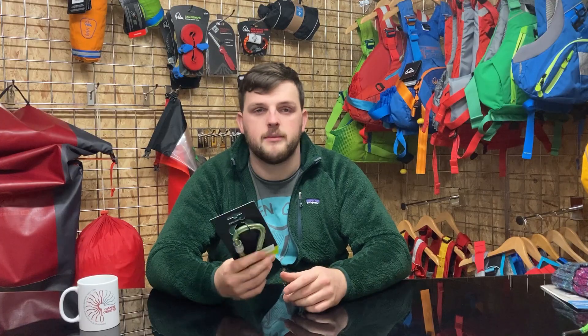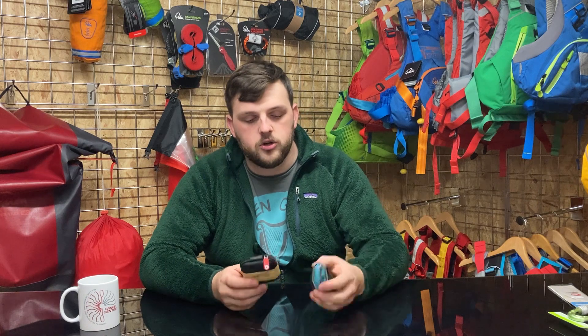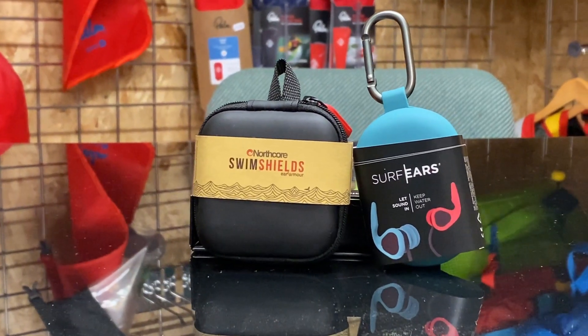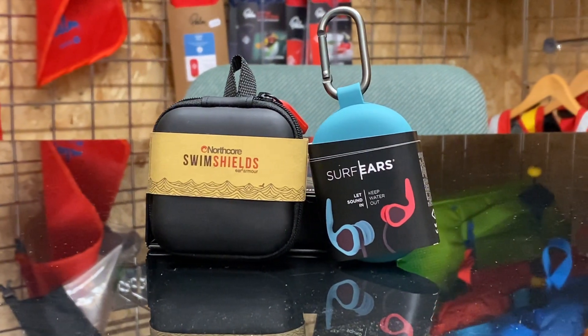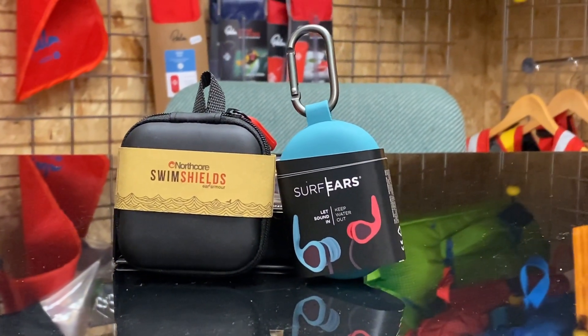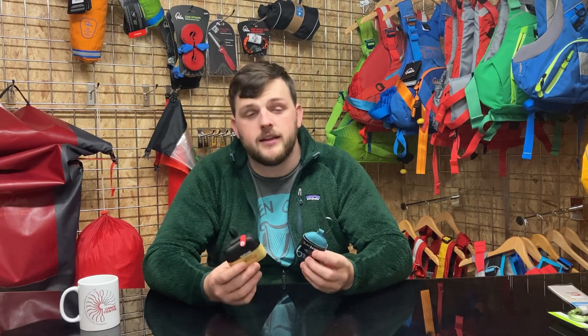With winter paddling well underway, a nice safety product to consider for yourself or another person is a good set of quality earplugs — for example, the ones by Northcore or Surf Ears. The idea of these is to prevent cold water ingress into your ear canal and prevent potential health problems in the long term. There's plenty of research into problems that can occur when cold water gets into the ear canal, so the easiest thing is to prevent it getting in in the first place.